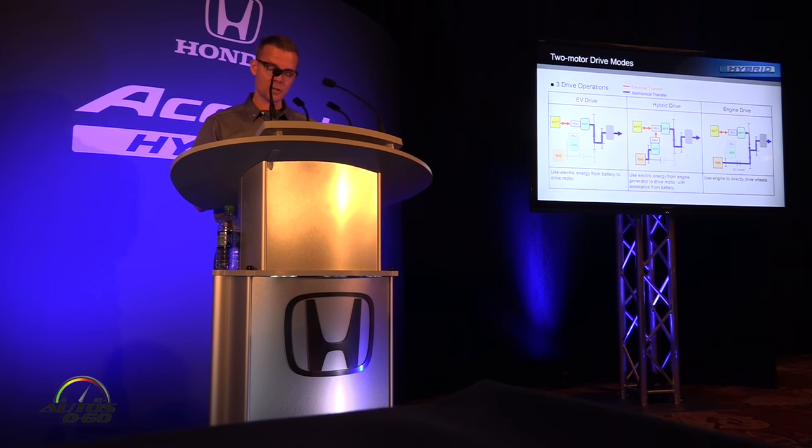In this sense, the two-motor system is capable of operating as either a serial or a parallel hybrid, based on the needs of the driver. In EV drive, the propulsion motor provides motive force, drawing energy from the lithium-ion battery. The engine and generator motor are not operating and they are disconnected. The number of gears moving is small, which means less friction. In this mode, the Accord Hybrid is operating as an electric-only vehicle.